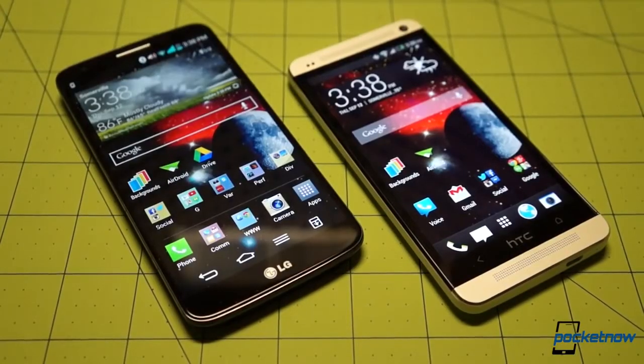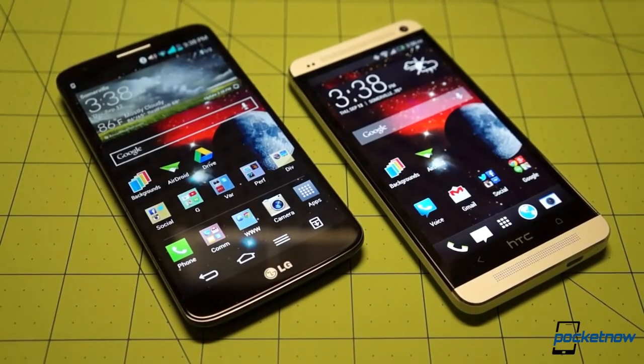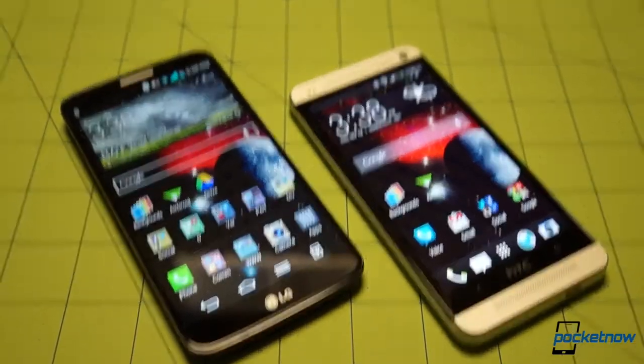Your mileage, as always, may vary, so we encourage you to check out these phones side by side at your local carrier store. We will also be comparing the LG G2 to the Samsung Galaxy S4, and we're going to take a deeper look at some of the carrier variants of the LG G2 in addition to the double unboxing we've already done. The full review will be up quite soon at Pocketnow.